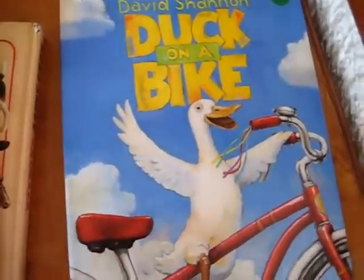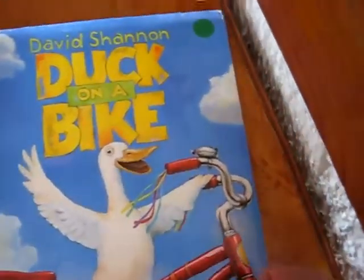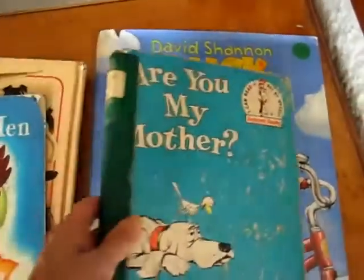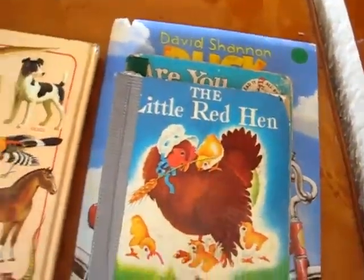And Duck on a Bike — if you have this book, it's really nice with lots of colorful illustrations. It doesn't teach much about birds, but it's fun. Reading to your child is the number one foundation of teaching them to read.